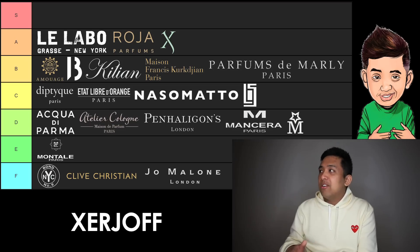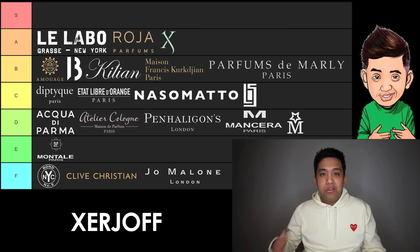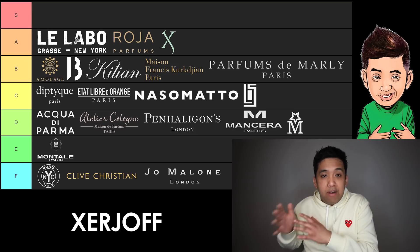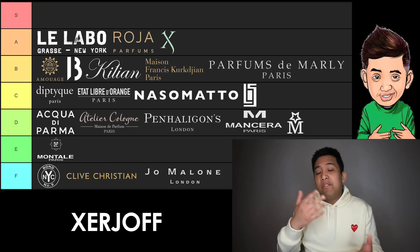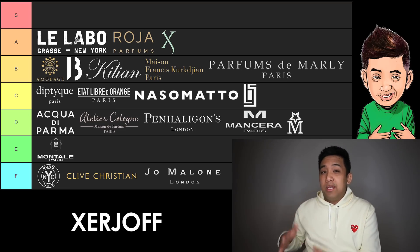Last but not least in A tier, we have one of my favorite brands on this list — it's Xerjoff. They're friends of this channel, so shoutout to Xerjoff. Regardless of niche price point, they have something for everyone in any genre. Whether you're looking for something fresh like Renaissance or Neo, something that treads fresh like 40 Knots, or something super dark like the Ouds Stars line — you're probably going to find a Xerjoff that you like. As a result, they have to make A tier for me.